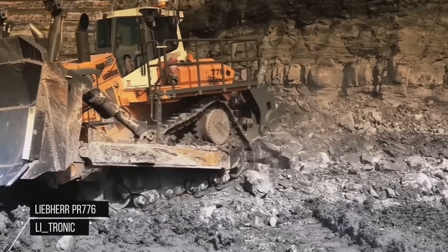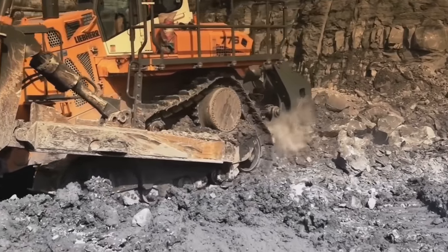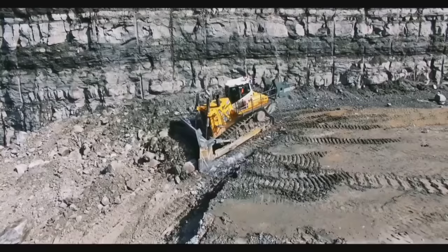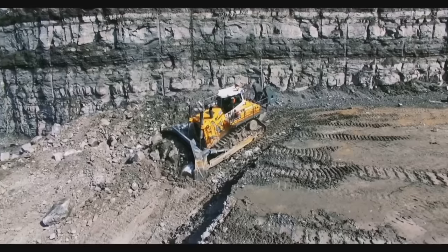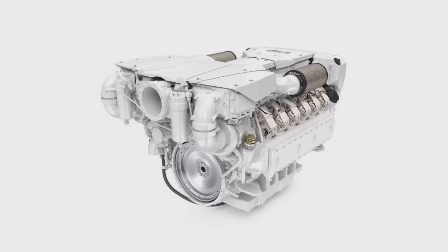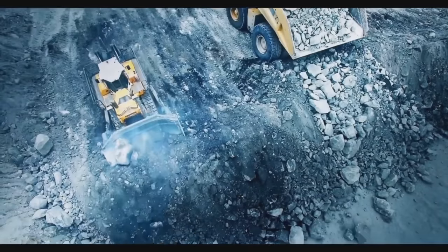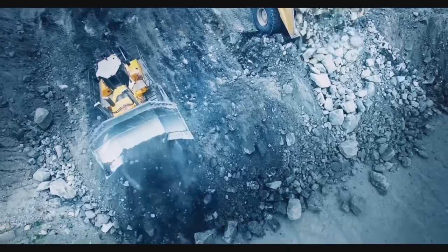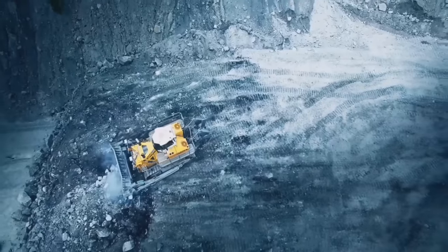The Weaver PR-776 Leetronic is designed to excel in large-scale mining and earth-moving operations, offering impressive performance, fuel efficiency, and advanced technological features. The PR-776 is equipped with a powerful V12 diesel engine that delivers exceptional performance even in the most demanding applications. It features a massive blade with a capacity of up to 46 cubic meters (60 cubic yards), allowing for efficient and rapid material movement.